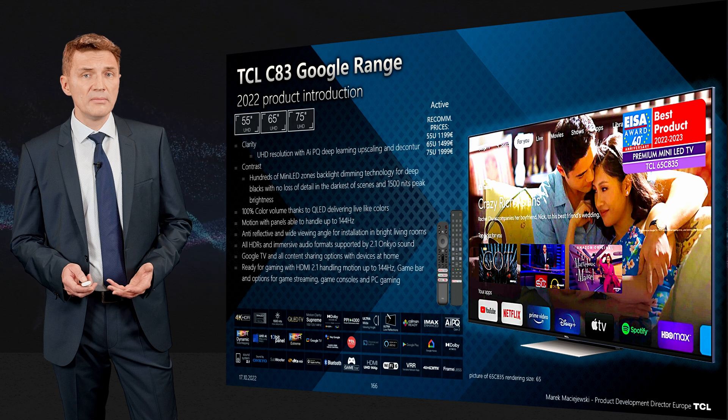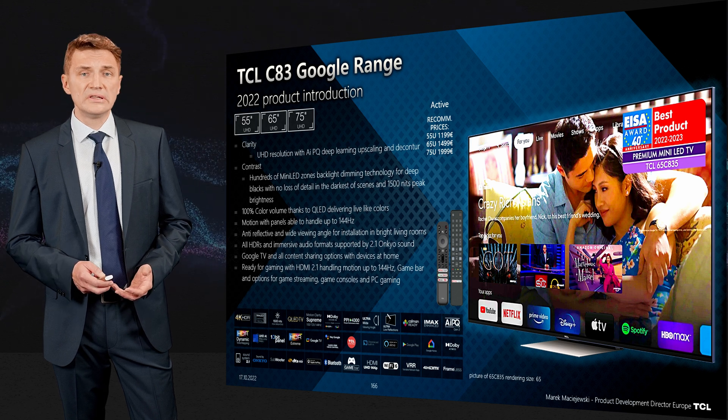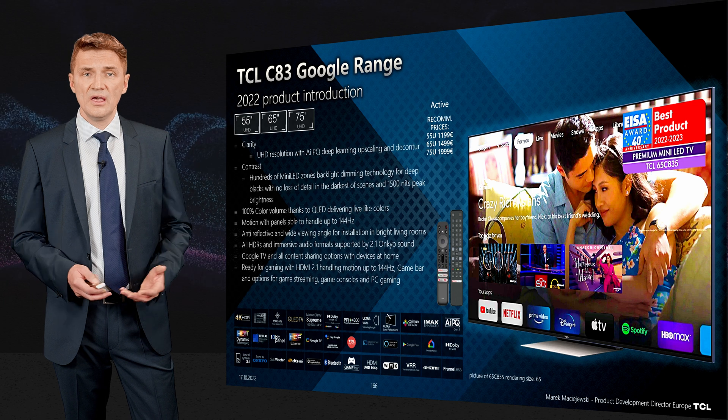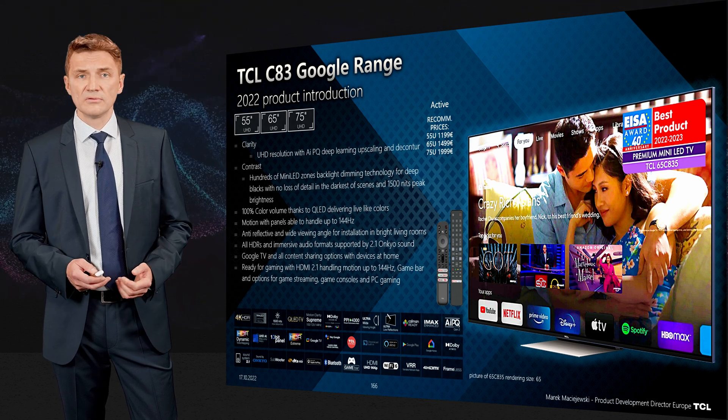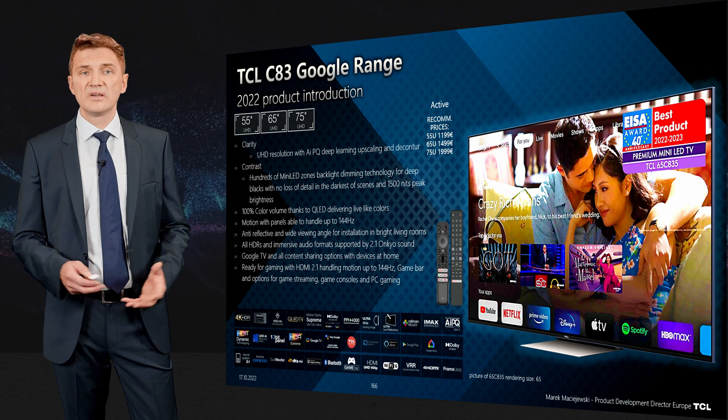In terms of audio, Dolby Atmos is the key functionality found in streaming content. The TV decodes Atmos and is able to virtualize it, giving you the feeling that there are speakers all around you.